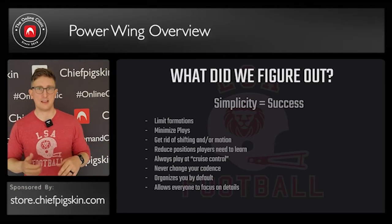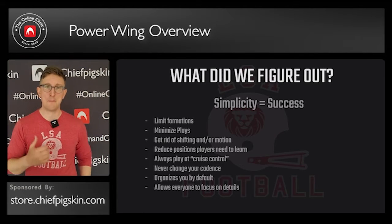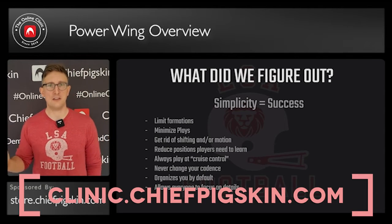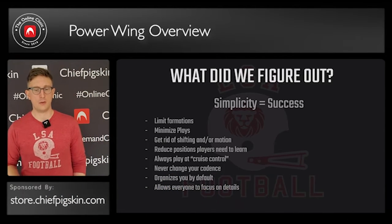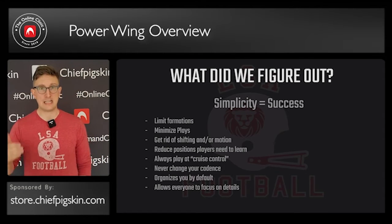We figured out a few different things, but the main thing is that simplicity equals success. We wanted to limit formations, minimize plays, get rid of shifting and/or motion, and reduce the amount of positions that players needed to learn.